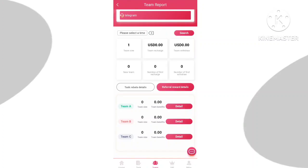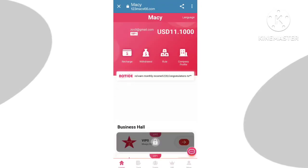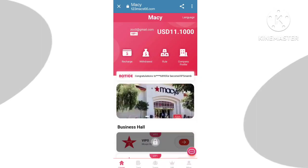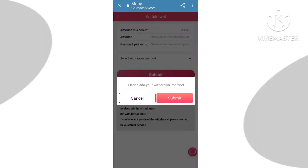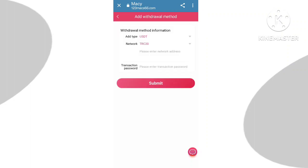You have to copy this referral address and share it with your friends and family. If your friend joins using it, you can get lots of income. In the team section there are three levels — level one, level two, level three — so you can build your own team and get a lot of income.